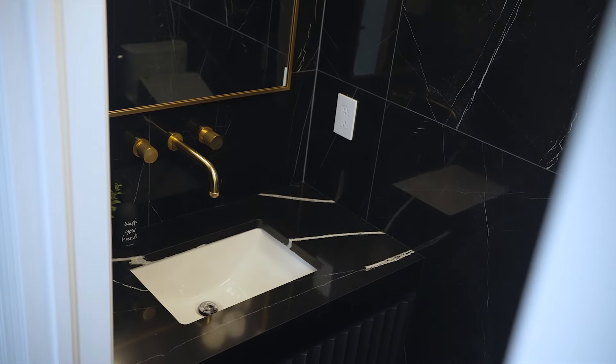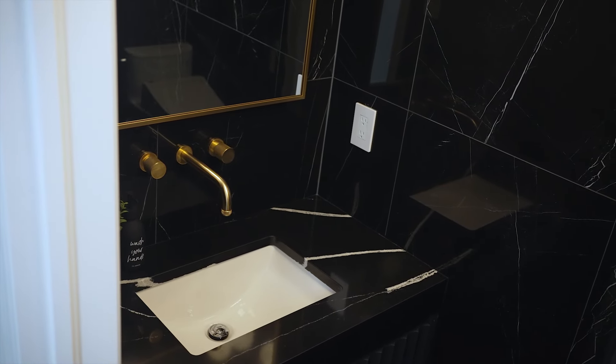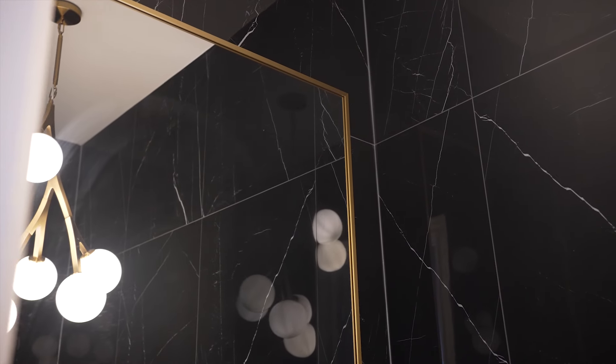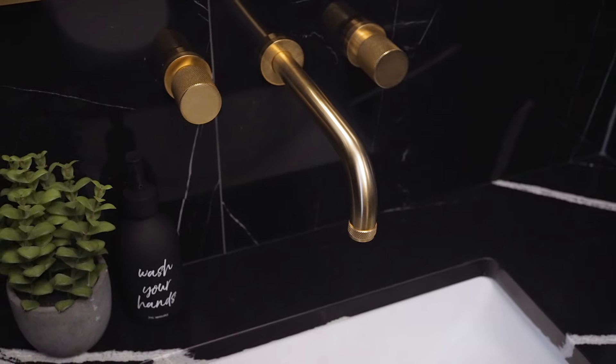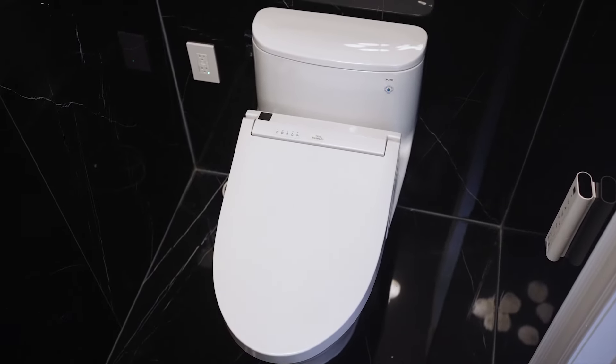To learn more about the Monogram appliances, feel free to stop by our showroom. Next, we have this bold powder room, which we went with a dark theme in mind, including Italian Markina tiles, quartz countertop — Eternal Noir by Silestone. These are Italian wall-mount faucets by AquaDesign and a beautiful custom wall-mount vanity, and not to forget the Toto washlet.